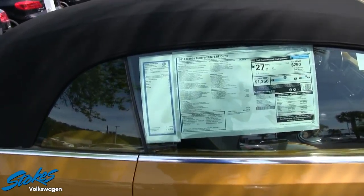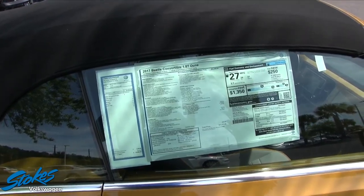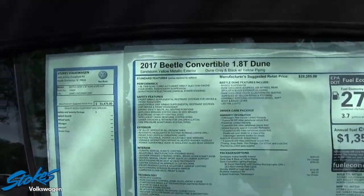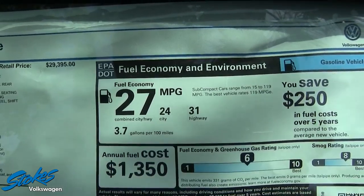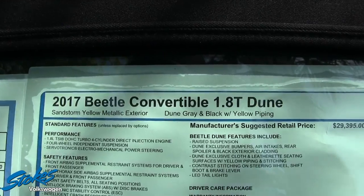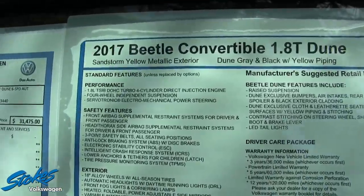I always tell people while we're doing videos that this is a great place to look at all the options on the car when you're here at the dealership. So make sure you take the time to go over some of this stuff and see what you're getting for the money. I always look right here — 31 highway, 24 city, average combined of 27 miles per gallon.